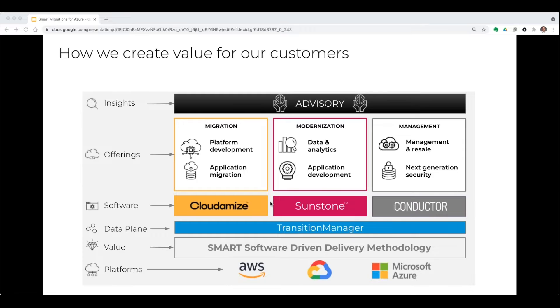All of these things come together in a way that creates a lot of value for our customers. We create insights through our advisory services — we have many ex-CTOs within our organization who come from many different verticals and can offer customers insights into how they've solved the same challenges in other parts of the market. Those insights are executed through our migration services, modernization services, or management services.